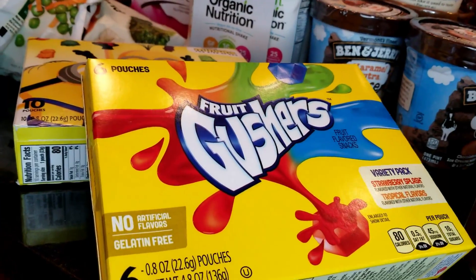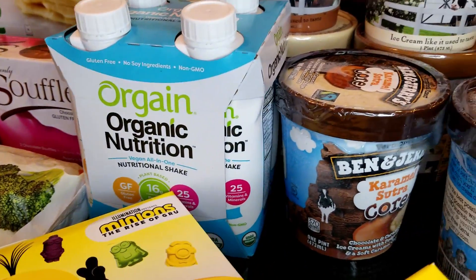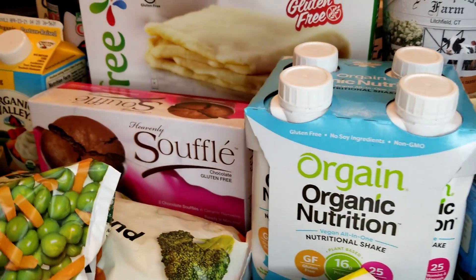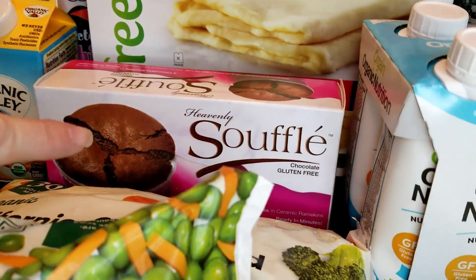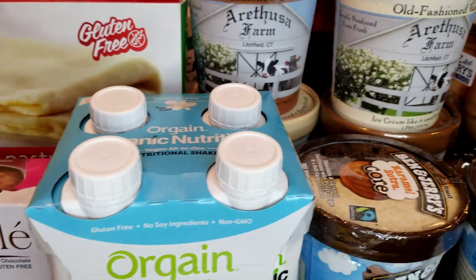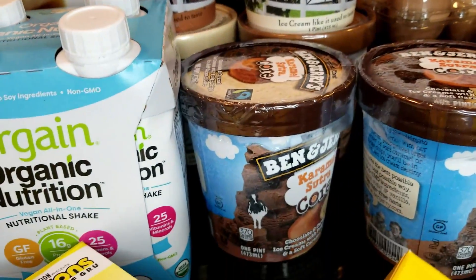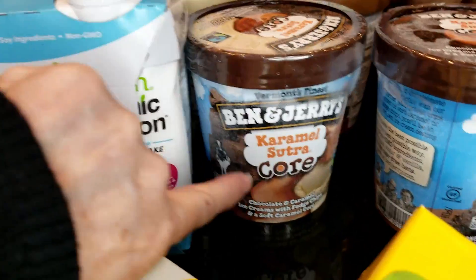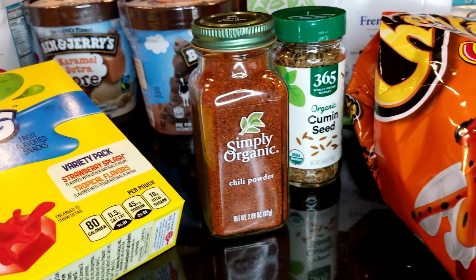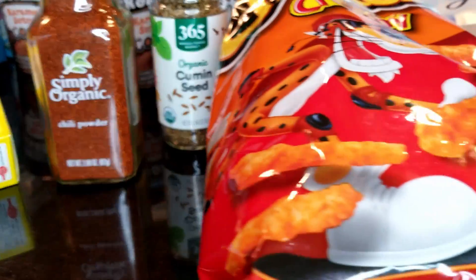Now we're on to the junk food. My daughter wanted the Gushers — that's all I'm saying about those. The Orgain organic nutrition shake is a backup in case I couldn't get the Ensure; my husband will use it as a snack. This soufflé my daughter loves — it's gluten-free but very pricey, only two in the package, though it goes well with ice cream. Ben and Jerry's Caramel Sutra is gluten-free, not all their flavors are. I also needed to replace my chili powder and cumin seeds, so I picked those up.